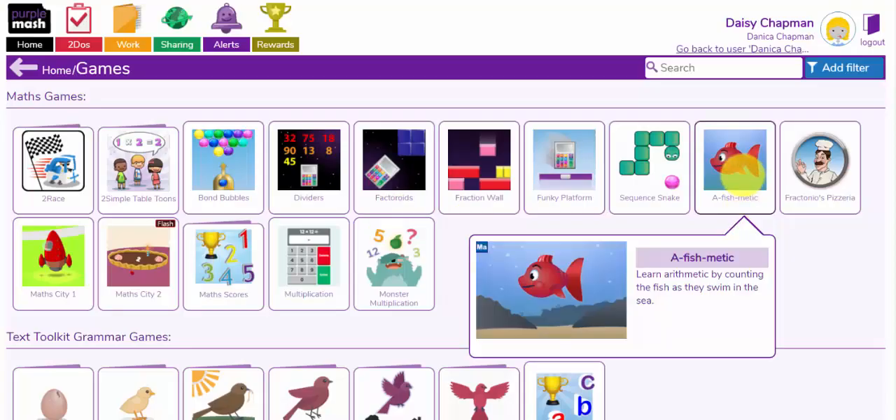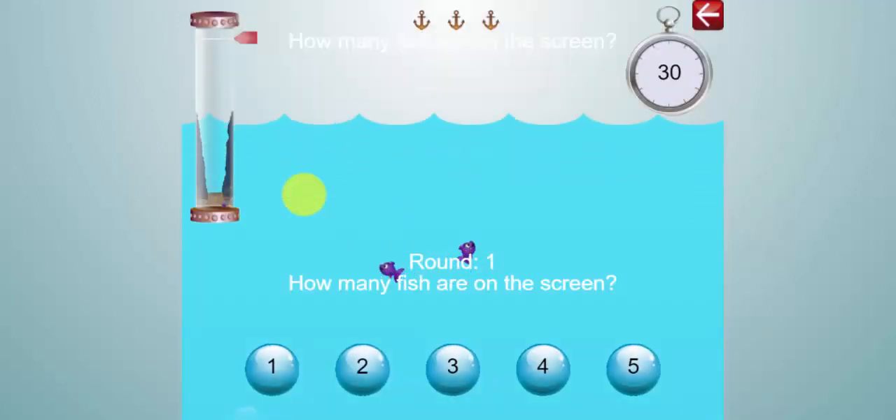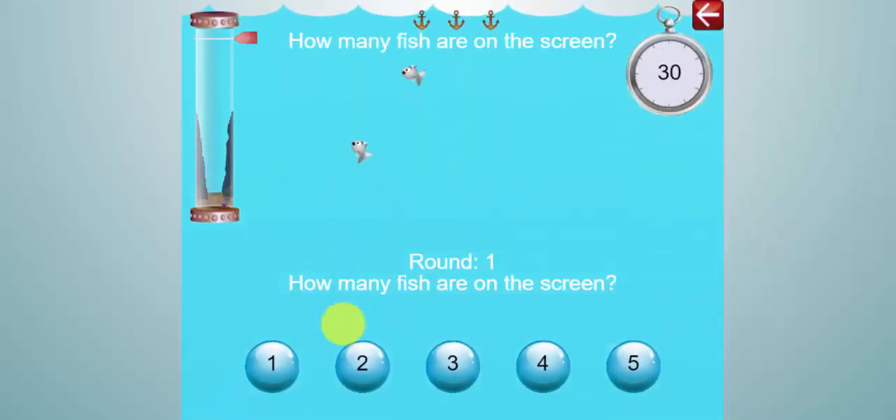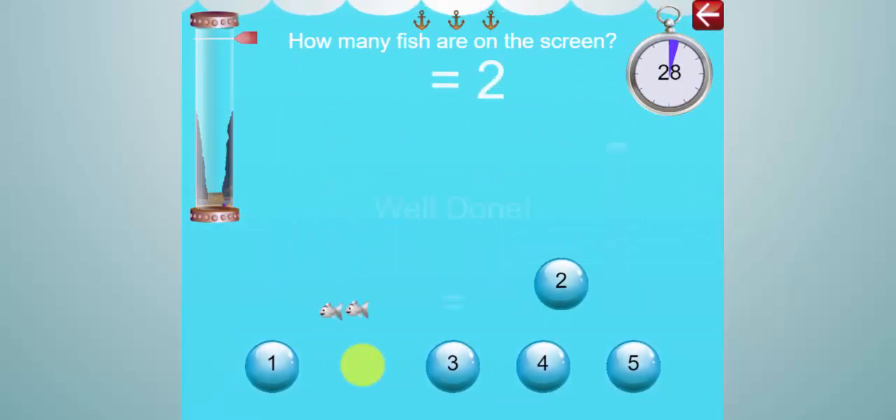Let's have a look at A Fishmatic. A Fishmatic can be used with reception children for basic counting, or year 1's and 2's with basic addition and subtraction, or further up the year levels from year 2 up with multiplication. Let's have a look at the basic level here for counting. How many fish are on the screen? There are 2. Now I have a 30 second timer to see if I can count how many fish are on the screen.